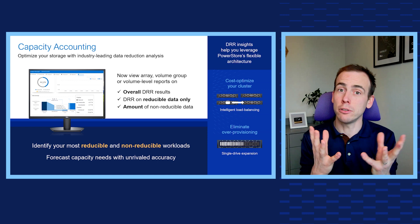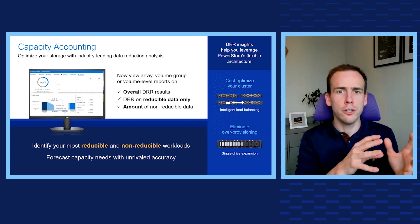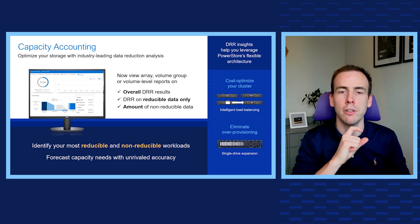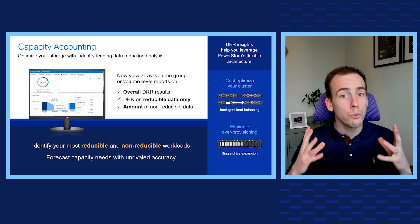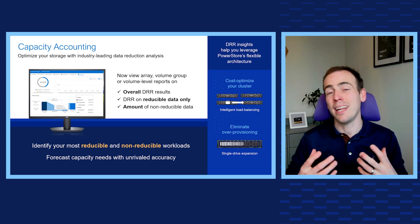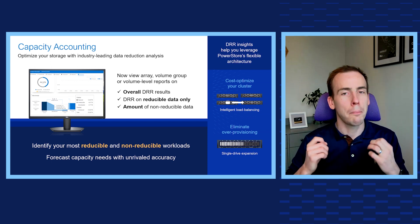You can view it at the array level or get granular and view volumes, volume family, storage container, or even VM-level efficiencies. With real-time detail, you can forecast future needs and prevent unexpected shortages with complete confidence.